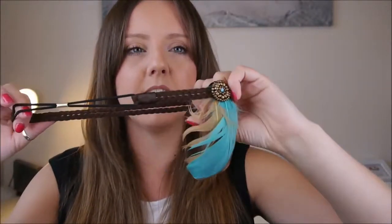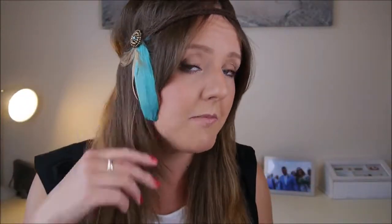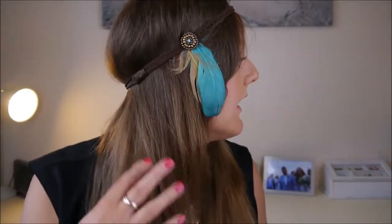I've got things like feathers — feathers look awesome at festivals, I think. I got this headband a few years ago from Primark and it just looks really, really cool. Things like that look quite cool and sort of bohemian and pretty. Or braiding feathers into your hair is a good one as well.